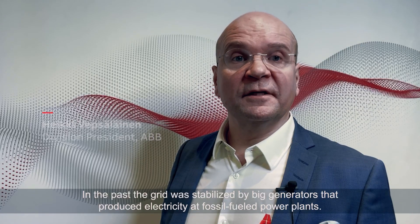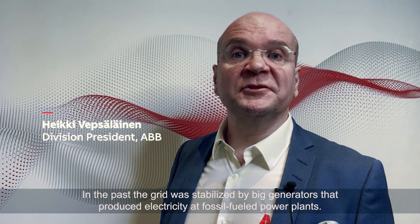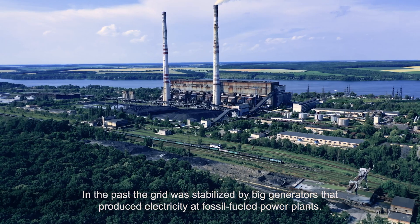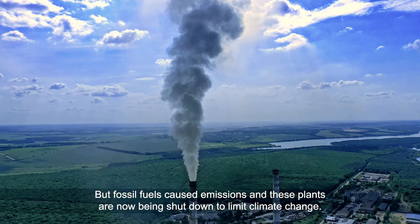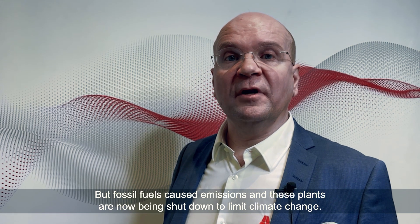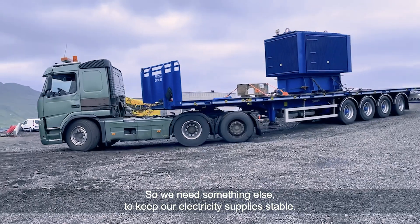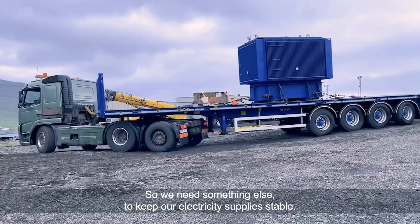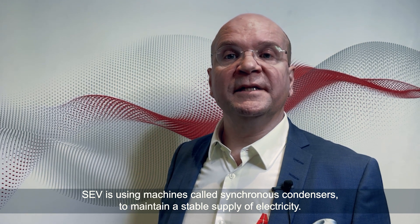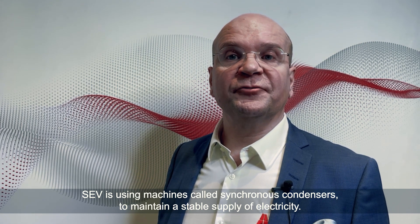In the past, the grid was stabilized by big generators that produced electricity at fossil-fueled power plants. But fossil fuels cause emissions, and these plants are now being shut down to limit climate change. So we need something else to keep our electricity supplies stable. SEV is using machines called synchronous condensers to maintain a stable supply of electricity.